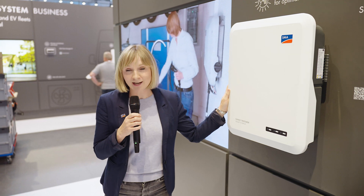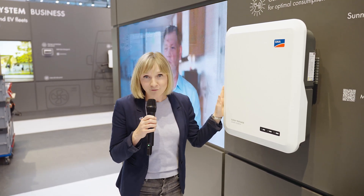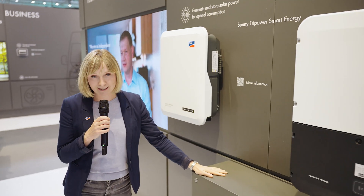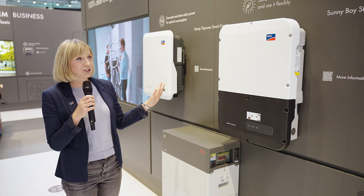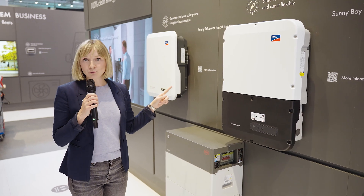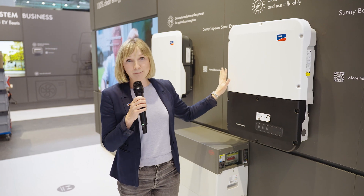Here we are in the area for home solutions. We have our newly launched Sunny TriPower Smart Energy, our two-in-one solution for not only producing solar power but also storing it. We have the battery partners to go with it, and you can see here on the wall an entire home energy system. For those who do not have the hybrid, they can also use the classic battery inverter.